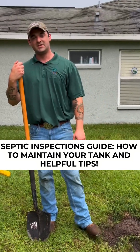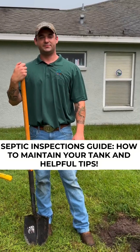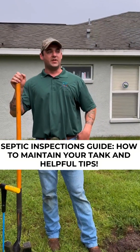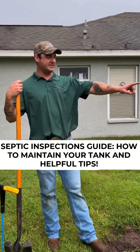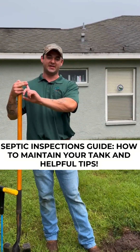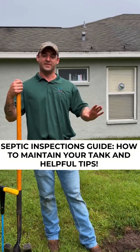That brings up a great topic, because a lot of people think that you have to pump out the tank in order to inspect it — and that's false. The reason being is that everything about the septic tank system revolves around gravity and the levels inside the tank. At any given point, your tank should be about 70 to 80% full if it's functioning properly.